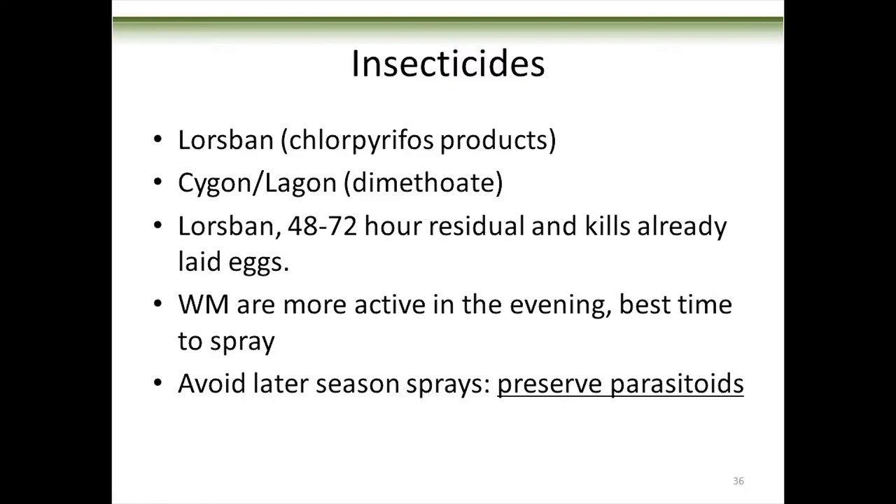If you have to spray, you've got two options: Lorsban (chlorpyrifos) or Cygon/Lagon (dimethoate). Nice chemicals — not really. They have a pretty bad LD50 for humans. Lorsban is probably your best bet because it has a bit of residual and will kill any eggs present. Cygon and Lagon will kill adults if they're in the field, so you've got to spray them when adults are active in the upper canopy — at dusk. If you have to spray, try to spray as early as you can to preserve the beneficial insects in your field.